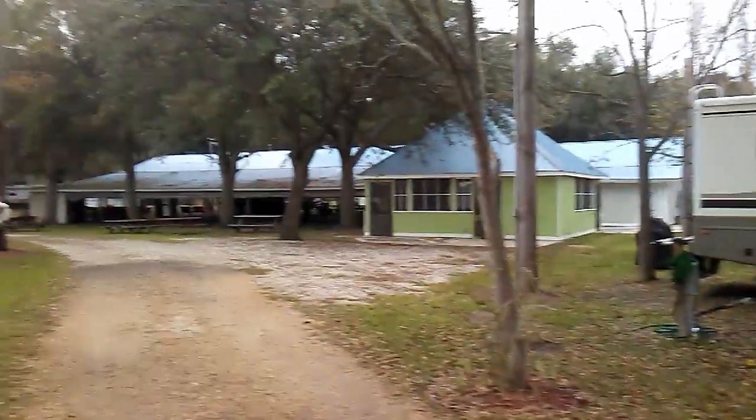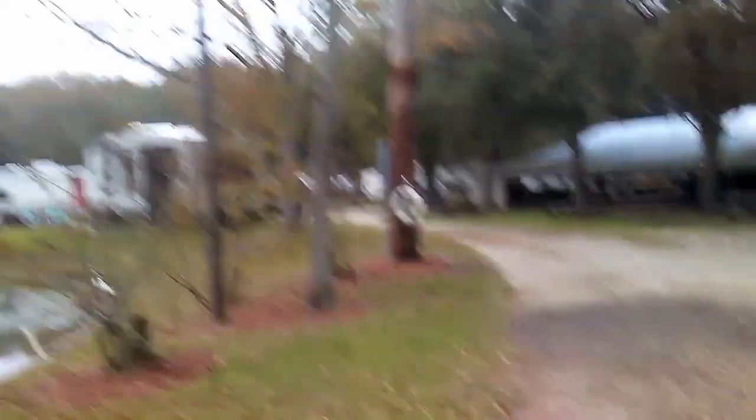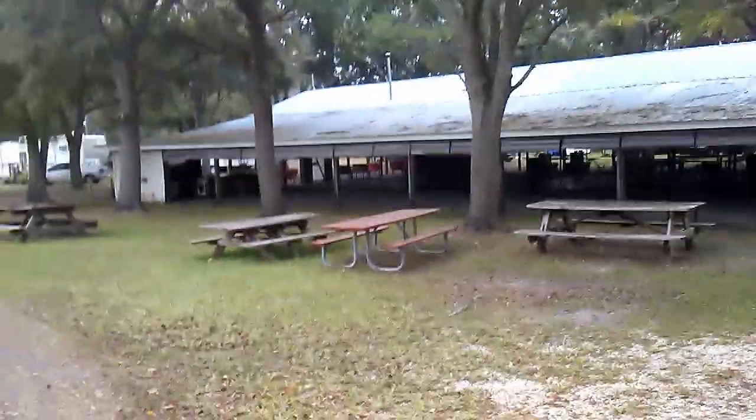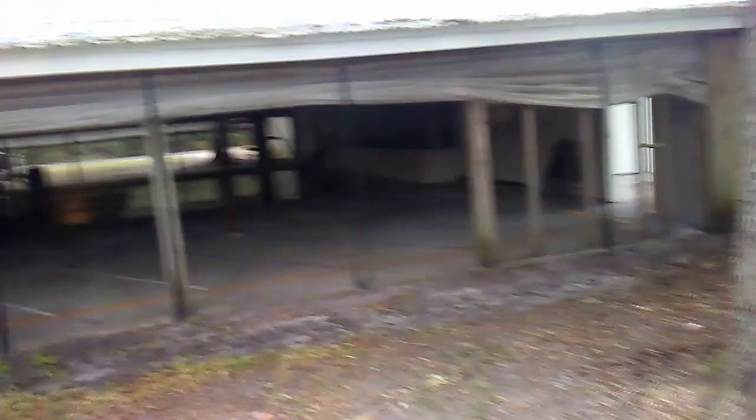Believe it or not, a lot of people actually live in this kind of campground. This is also a music park — I think last weekend they had a gospel quartet here. I don't think they've got anything going on tonight, and this is Saturday, so we'll see. As you can see, they have a little stage with a dance floor in front of it, plenty of room for seating and having a good time. We're right over here on the other side.